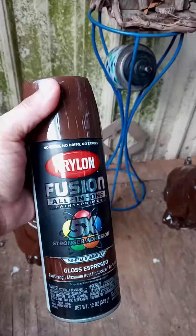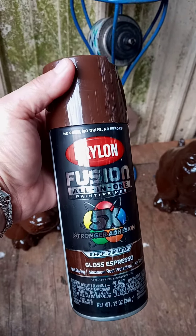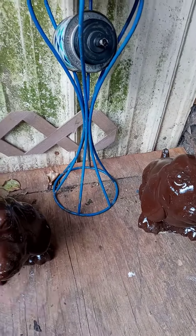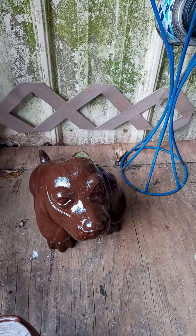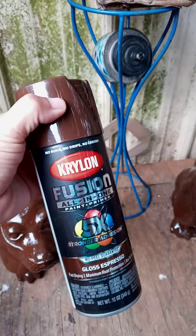Woohoo! I use this Krylon — it is my most favorite paint. It works awesome. I painted a little stand with it last year. I love it, and this time of year I get to spray paint all kinds of stuff with Krylon.